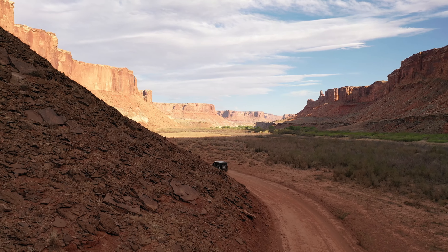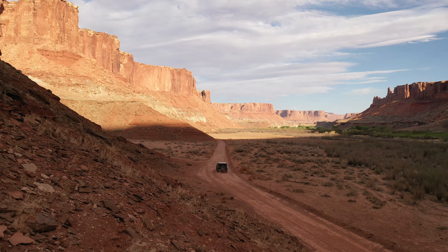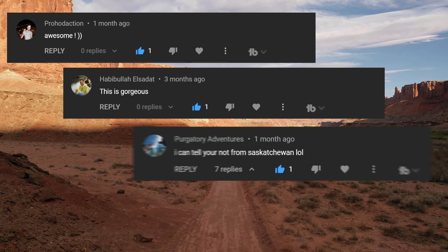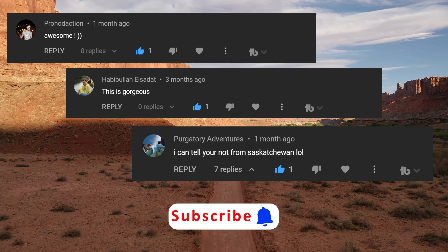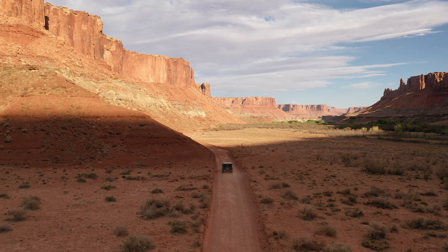Before we enter the grounds of the shrine, I would like to thank all of you for your support, and especially from viewers like Prodhod Action, Habibod El Cidad, and Purgatory Adventures. Please click the subscribe button and the notification bell so you do not miss any updates on my channel. I would also love to read the comments about the places that you explore and photograph.